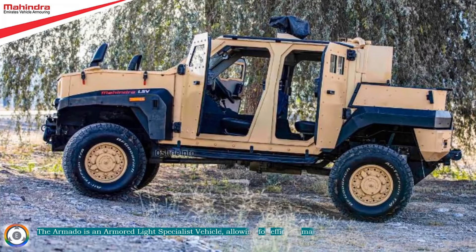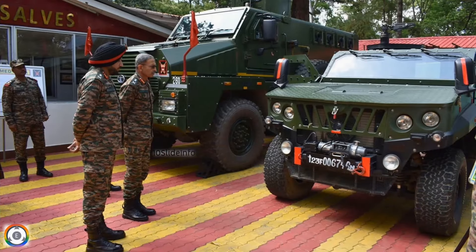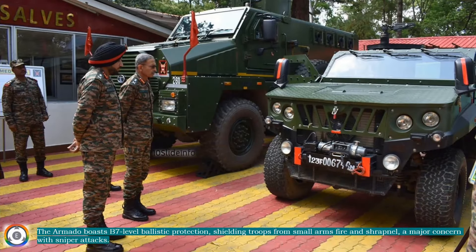The Armado is an armored light specialist vehicle, allowing for efficient maintenance, and it can be upgraded or configured in the field for a wide variety of operational roles. The Armado boasts B7-level ballistic protection, shielding troops from small-arms fire and shrapnel — a major concern with sniper attacks.